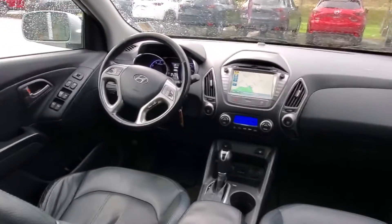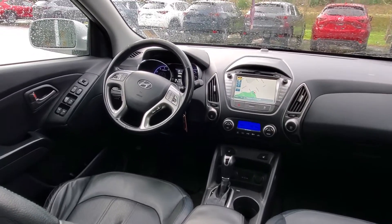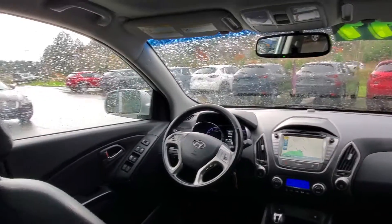Up on the dash you can see the navigation, and the steering wheel is nice for the driver. Big tall windows give everybody — especially the driver — great visibility. If you want, you can fold the rear seats down for even more space, to sleep back here, or go on a road trip.